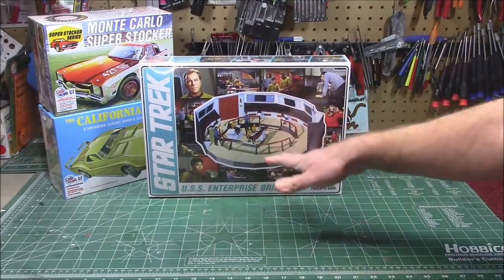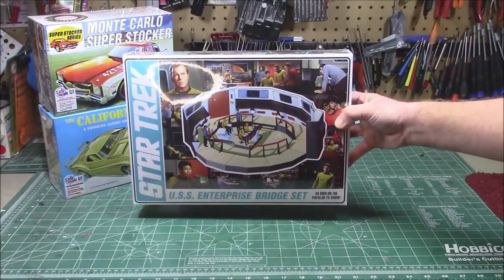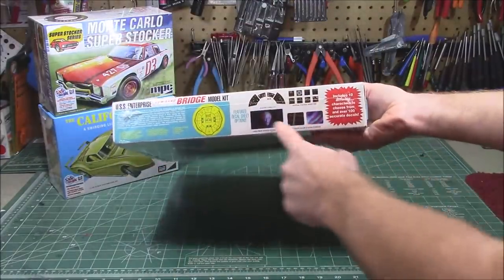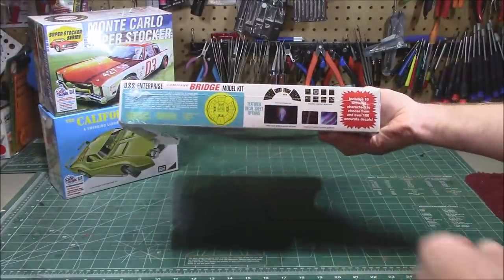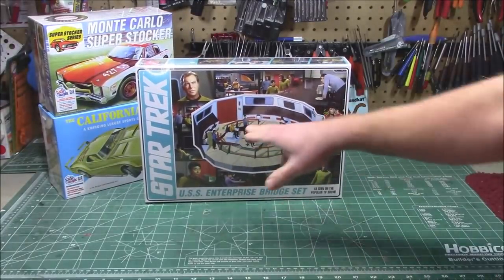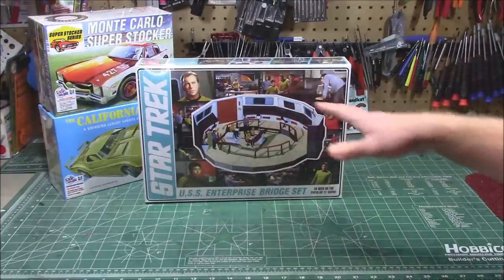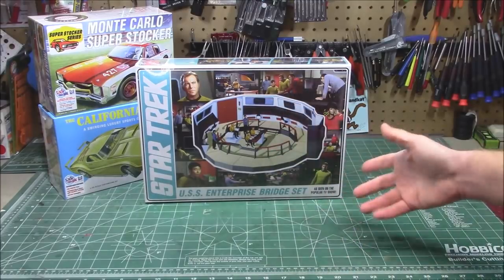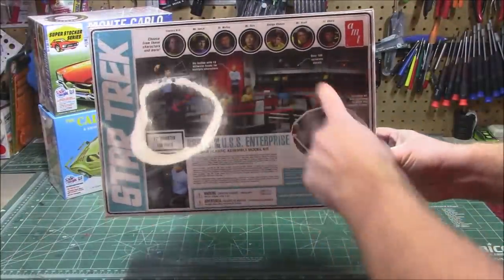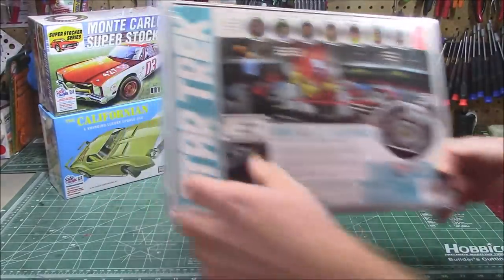The Star Trek Enterprise Bridge set — I've seen this around forever, it's been reissued, and now they've reissued it again. You can do the entire bridge: all the instrumentation, decals to build it all the way around, the full circular bridge and command module, with 10 different figures so you can complement the entire bridge crew. You're not going to be missing Uhura or Chekov — you'll get all the main characters plus a couple of floaters. It's going to look fantastic when done, even if I'm not the best figure painter.